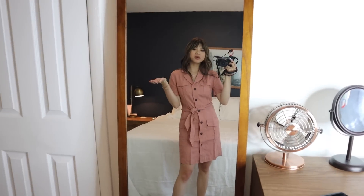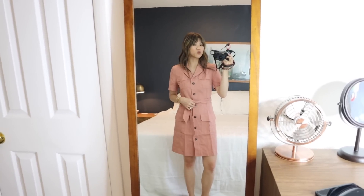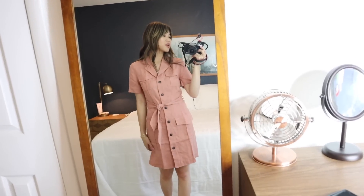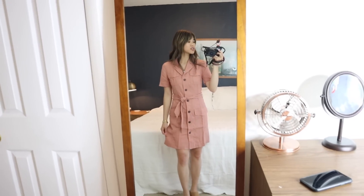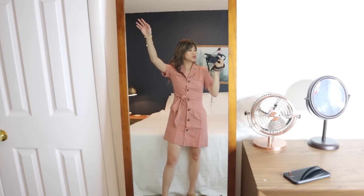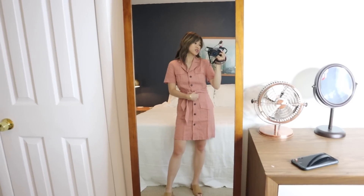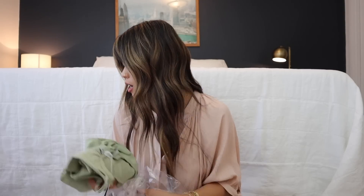I love the color, fit, and style — this is basically me in a dress. It also came in black, but I really like the pink; it's very summery and fun. I'm feeling really good about this one. There's some room to move my arms, so I'm really glad I got the two instead of the zero.